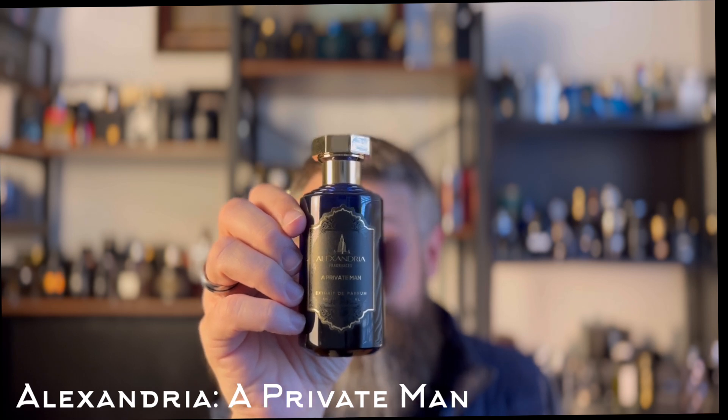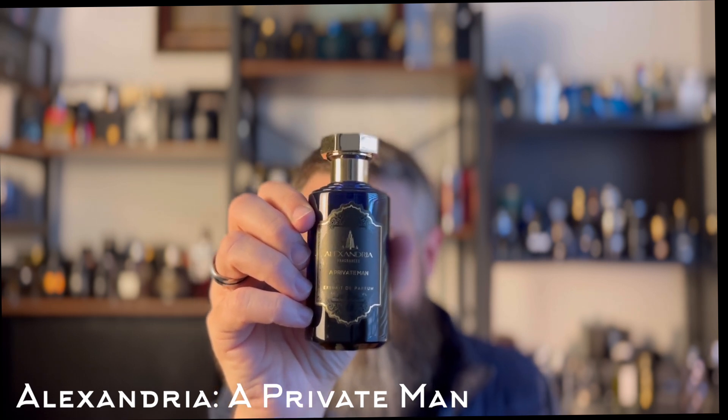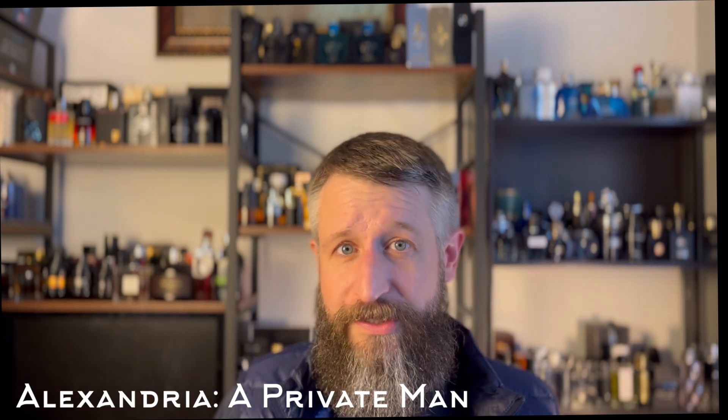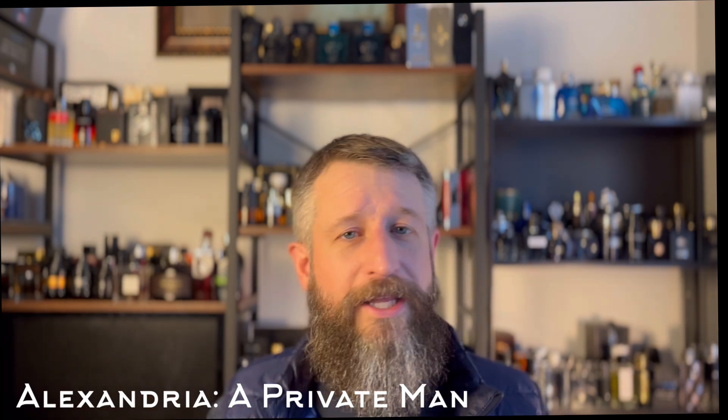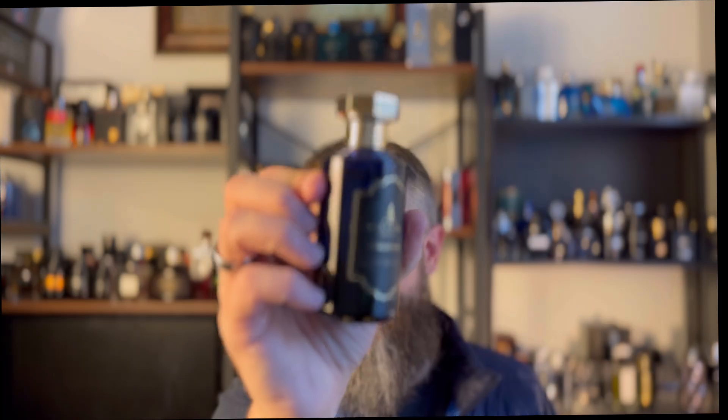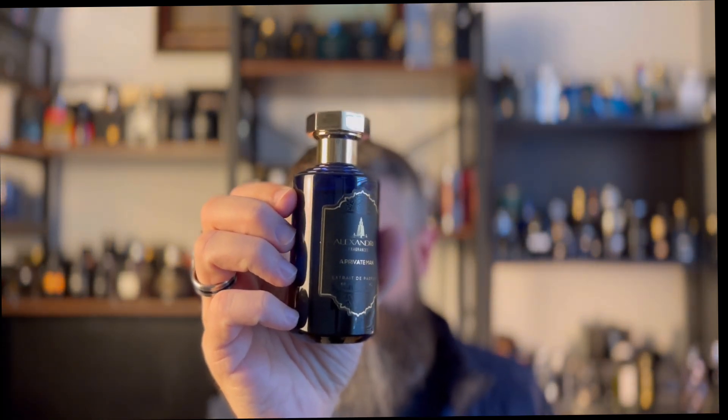If you like leathery fragrances with some sweetness, this is one to go for. It's leathery with some sweetness and a very discernible boozy note that really causes it to stand apart. I've probably got around 25 or so leather-based fragrances, and this is in my top two or three. It's excellent — very similar to the original CH Men Preve, which you can't even get anymore unless you want to drop $150 or more on eBay.